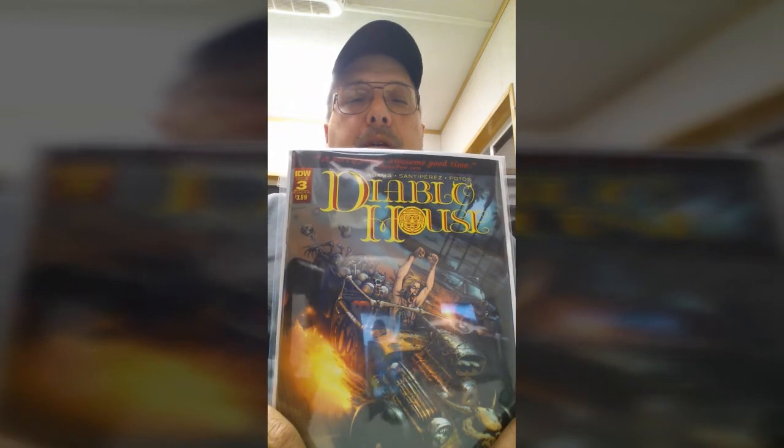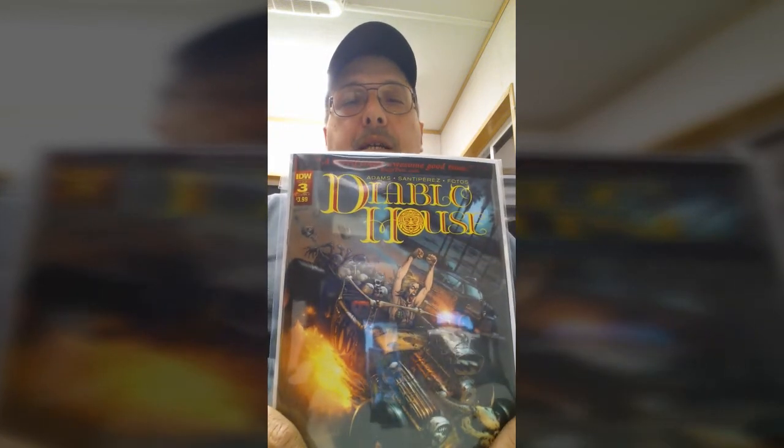The next book I want to talk about kind of baffles me. It's been out for three months now — it's a monthly series. I've yet to see anybody post or do a video or anything showing any interest in it. I know people gave it a shot and they definitely like it. Last week was number three. It's called Diablo House, also brought out by IDW.